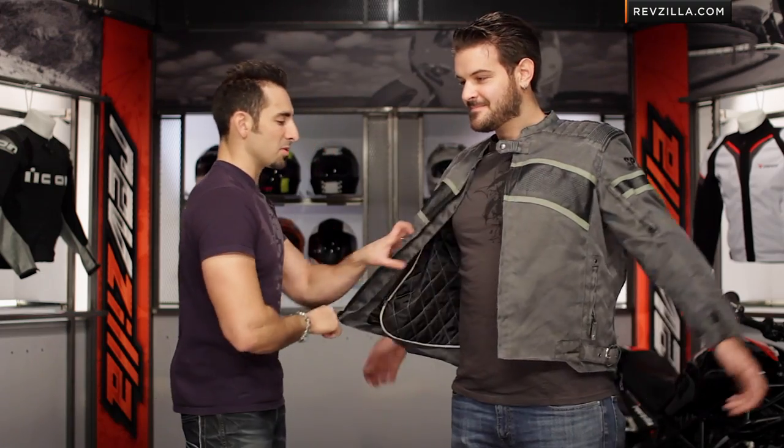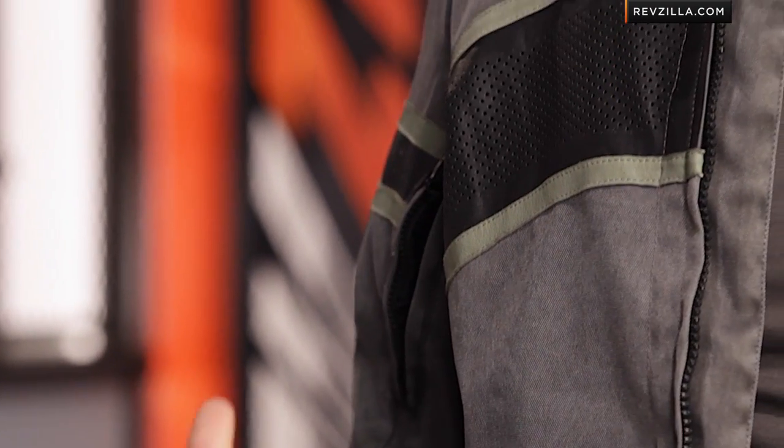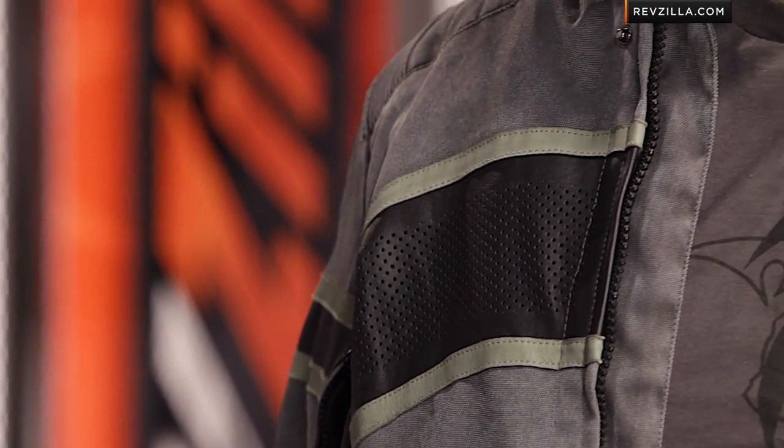If you unzip it, notice there's a snap — snap goes all the way down. You're going to see a quilted liner on the inside. There's your vest liner, completely removable, exposing a mesh on the inside, and that mesh is going to allow you to stay cool if you're riding through the summer months.